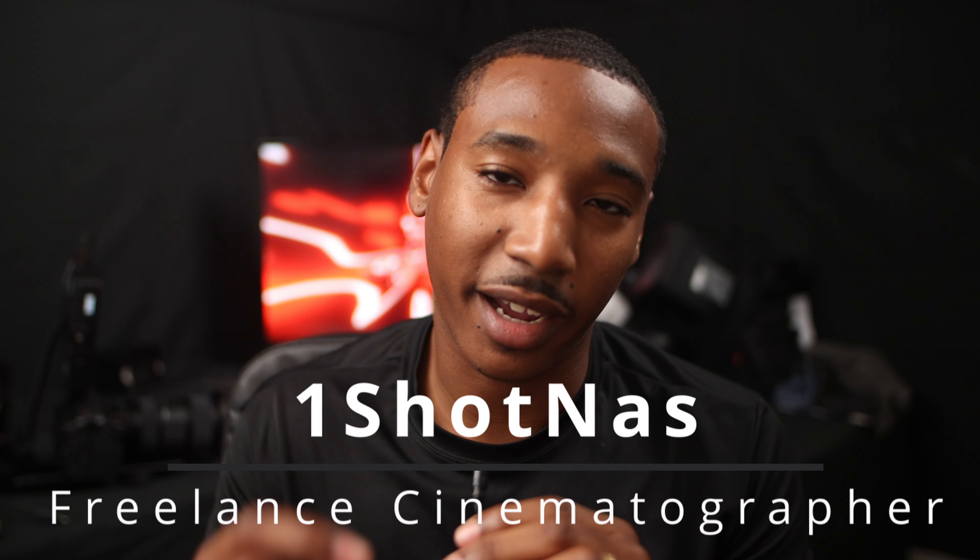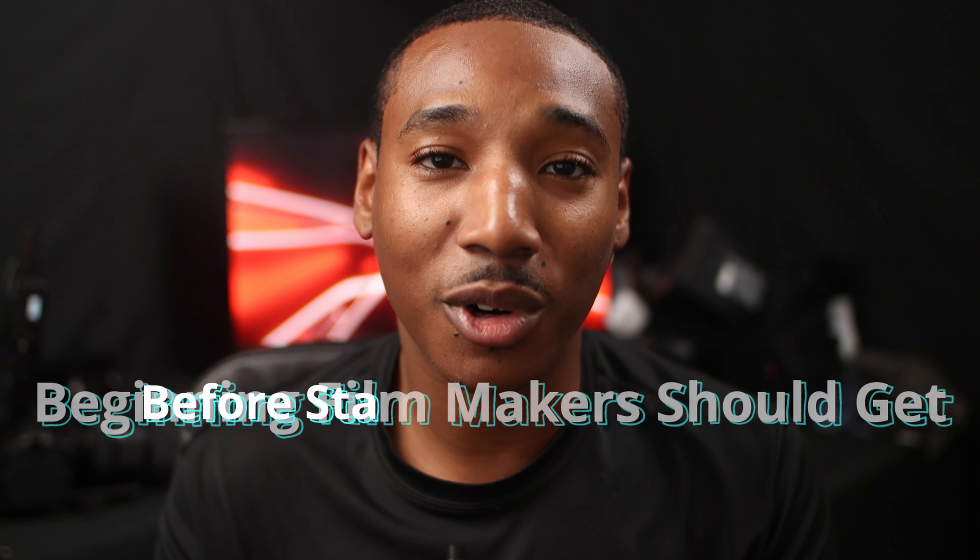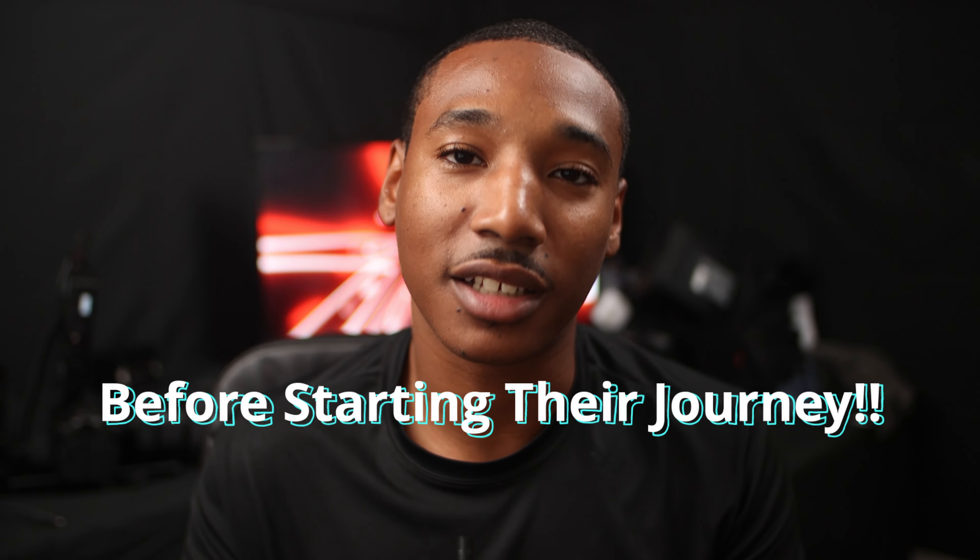Yo, what's up YouTube? It's your boy OneShotNight back again with another video. What we're talking about today is five essential things beginning filmmakers should get before starting their journey. So stay tuned for five things that you're going to need as a beginning filmmaker.